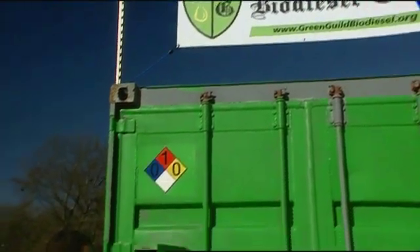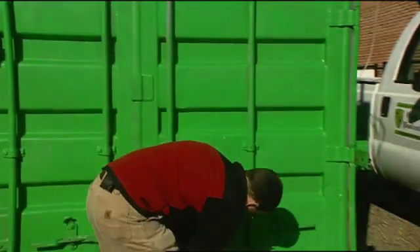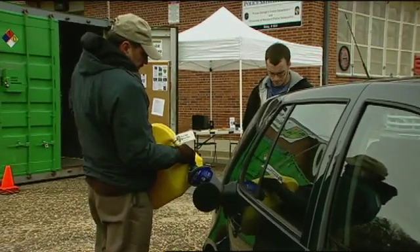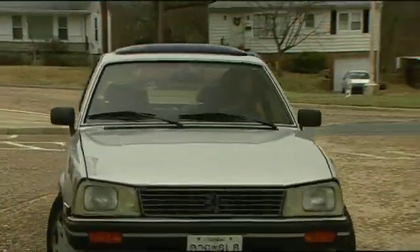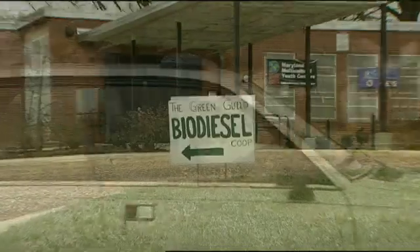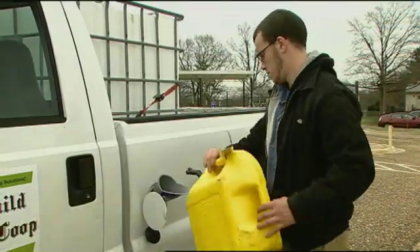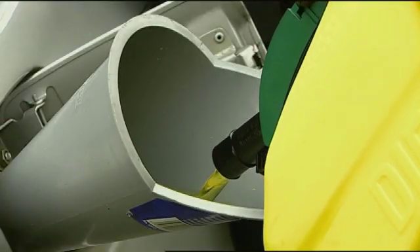The idea of refining your own biodiesel is popular not only amongst backyard brewers, but also community-minded advocates like Adam Schwartz, who spent the last year setting up the Green Guild Biodiesel Co-op. He really saw the potential of what a co-op could do and how it could be used to promote biodiesel on a bigger scale than just personal use. For less than $4 a gallon, members can pull up to this makeshift fueling station to get their B80 blend, which can then be mixed with regular diesel to make B20, safe to use in most diesel engines.